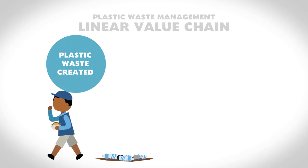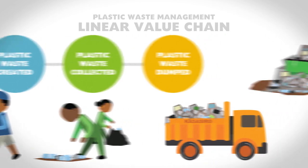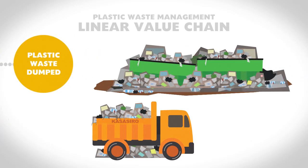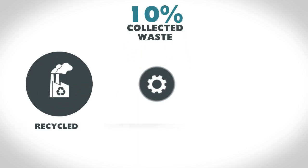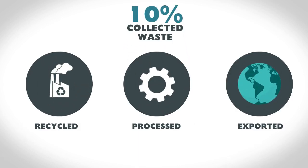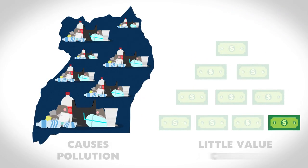The plastic waste management pipeline currently follows a linear chain. Waste is created by a consumer, collected by waste pickers, loaded onto trucks, and transported and deposited at landfill or dump sites. 10% of collected plastic waste is also transported to recycling plants where it is processed for export. This linear chain often causes pollution and creates little value in the economy.